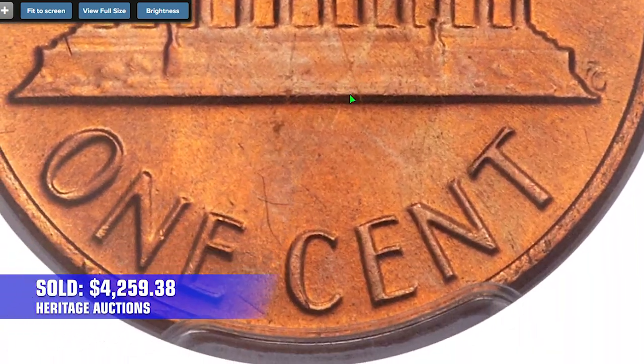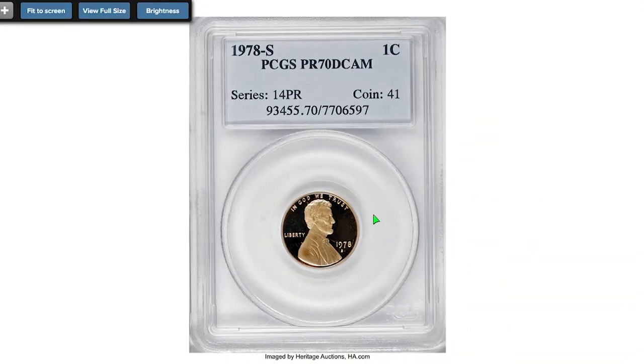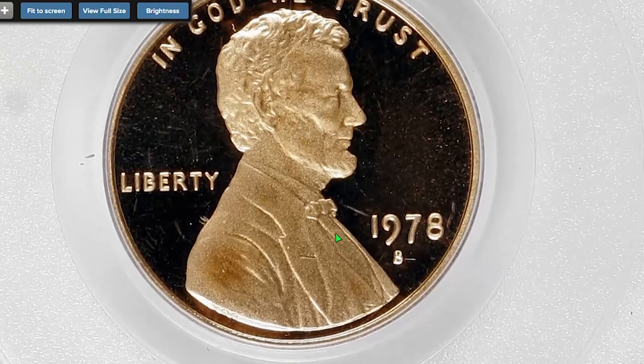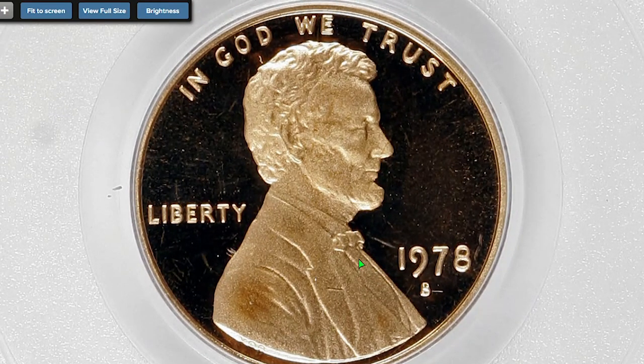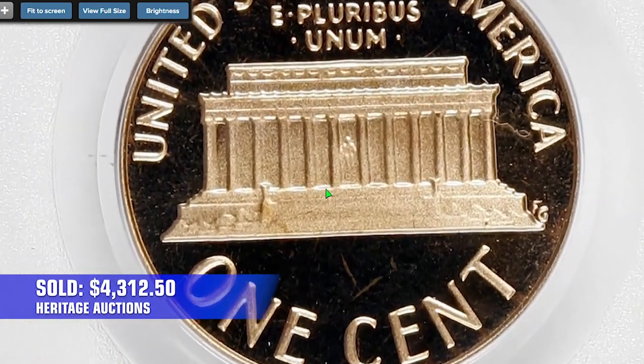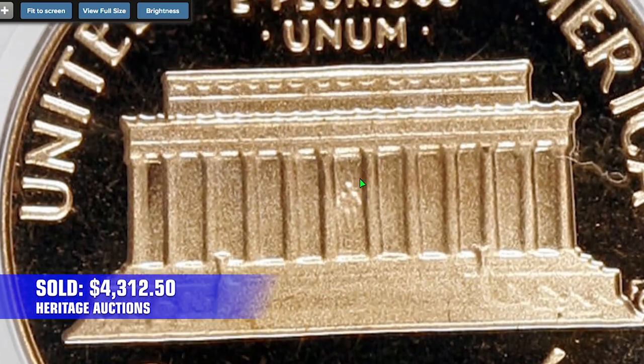When it comes to more valuable 1978 Lincoln cents, you should also look into this 1978-S proof cent at PR70 Deep Cameo grade. Exquisitely struck and flawless, it was sold for $4,312.50 in 2008.